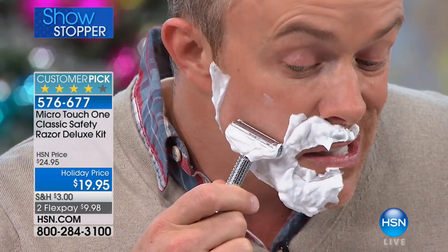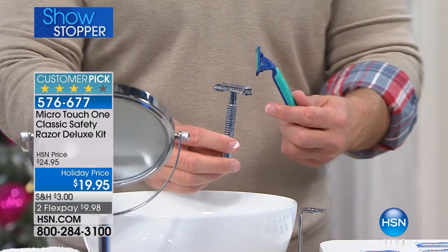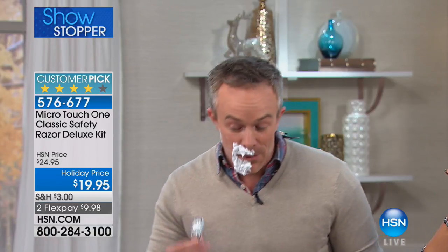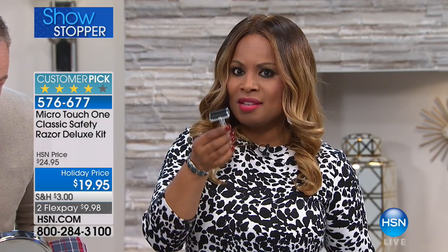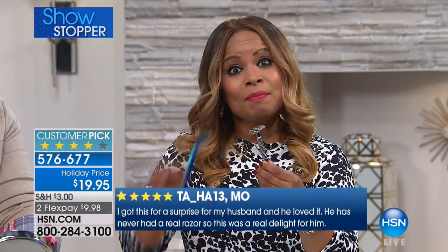Look at how close that shave is — that's the shave you want. I'm not pressing hard because the weight of the razor does the work. Compare it to plastic multi-blade razors: listen to the difference — this is nice metal construction, nice grip, great display, and it's a classic. I've had mine for two years and it's still working perfectly. When it's date night, he gets that nice close shave. I encourage you to read the reviews — the moment you take this out of the box you'll feel how expensive and rich it is.